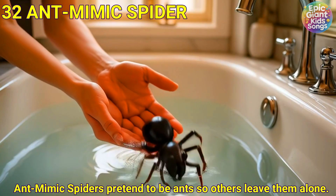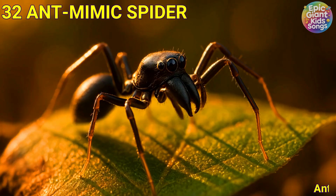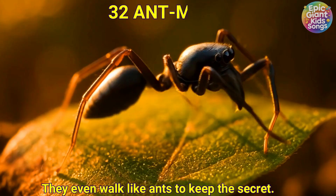Ant mimic spider. Ant mimic spiders pretend to be ants so others leave them alone. They even walk like ants to keep the secret.